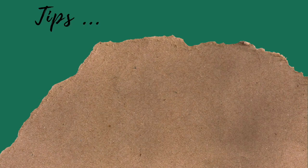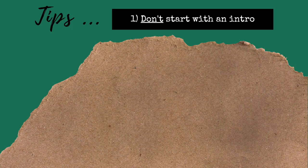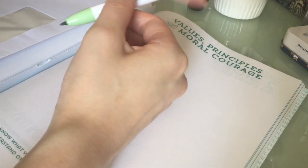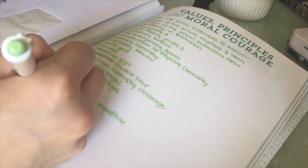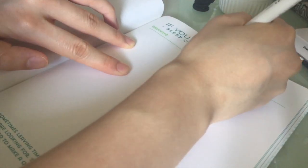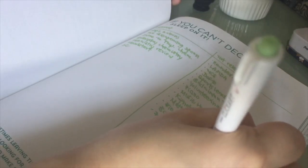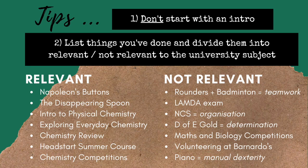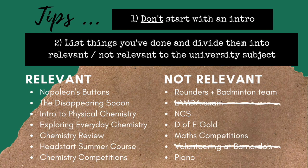My first tip is to not start off with the introduction, since it's often the most daunting. My second tip is to instead list all of the things you've done or attended over the past four years at school — events, online courses, summer programs, extra readings, competitions, volunteering, etc. — and divide them into two categories: relevant to your university subject versus not relevant. For the 'not relevant' category, see if each activity helped you develop a specific skill useful for excelling at university or in your subject. Remove the ones that don't. For 'relevant,' see which ones are unique and not something most other applicants would also write about, and remove ones not worth mentioning.